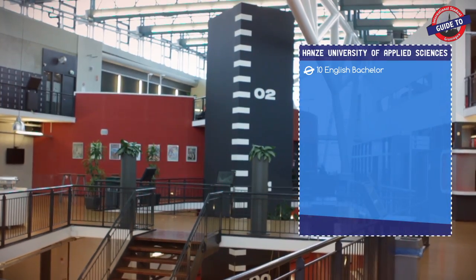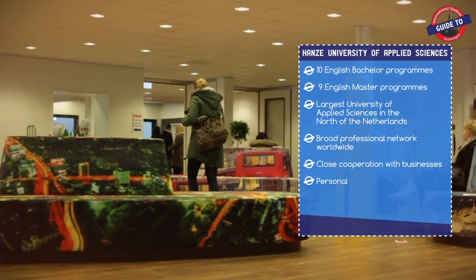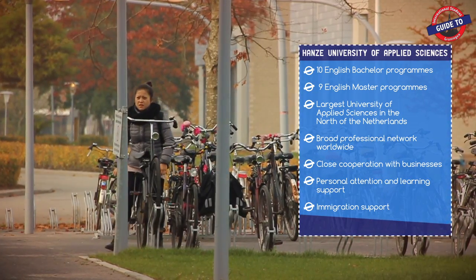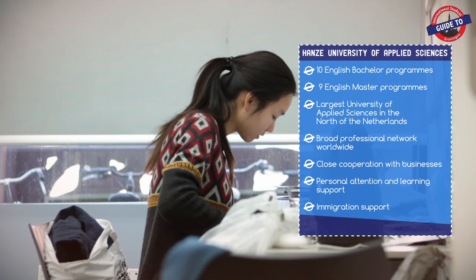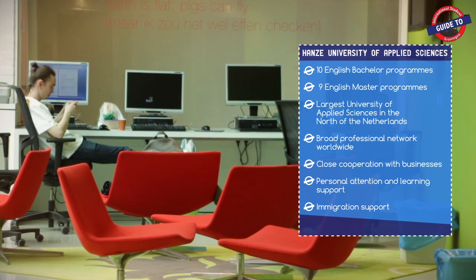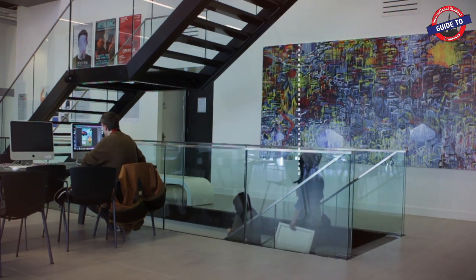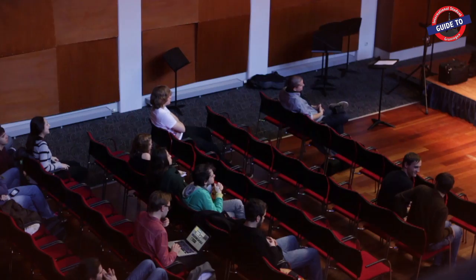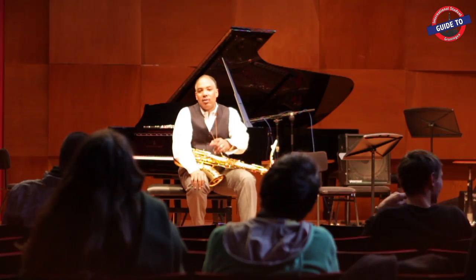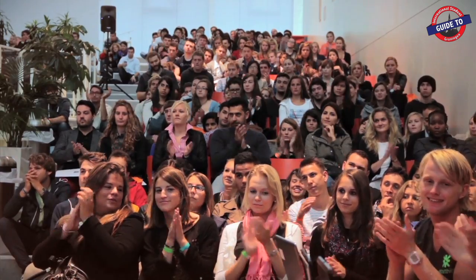Here are some facts about the Hansa University of Applied Sciences. The best part is the facilities.